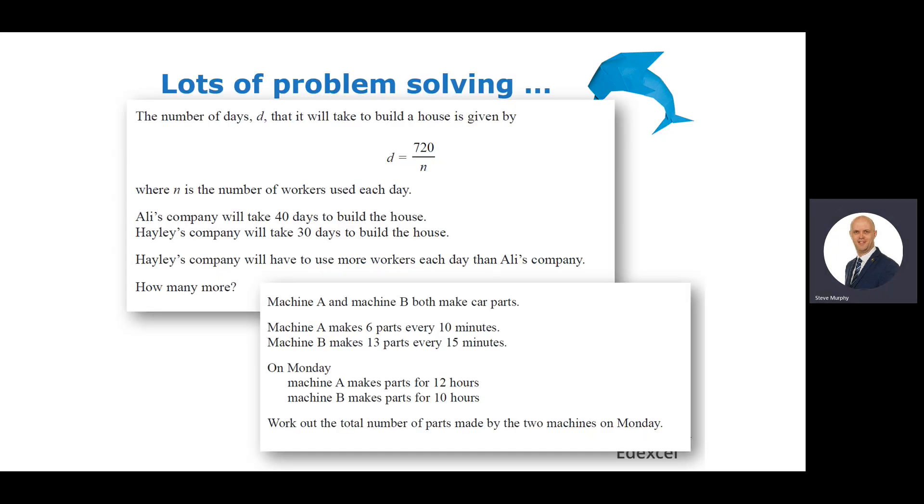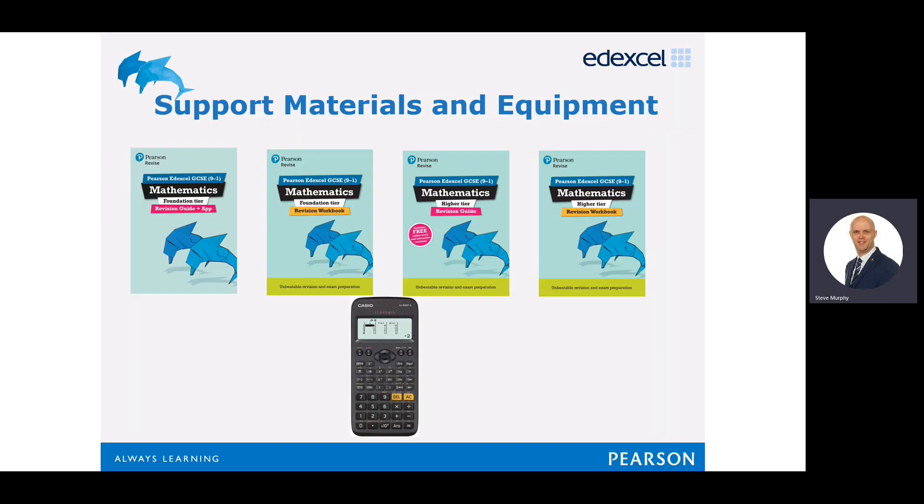There are some example problem-solving questions and past exam-type questions that you can see in terms of what you should be able to answer by the end of the course. At Dillon Watermore College, we do provide and sell some support materials and equipment to help you be successful in your GCSEs. We sell the foundation tier and higher tier workbooks and revision guides, which students find quite useful and very popular. We also sell the CASIO scientific calculator, which you will need to be successful in your studies.